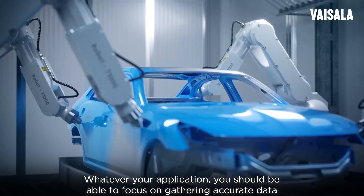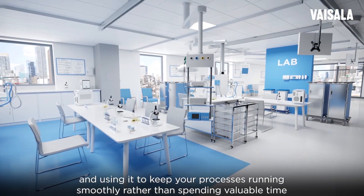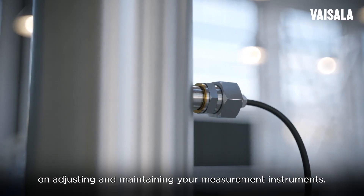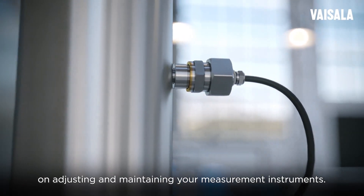Whatever your application, you should be able to focus on gathering accurate data and using it to keep your processes running smoothly, rather than spending valuable time on adjusting and maintaining your measurement instruments.